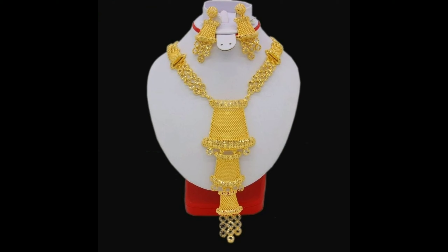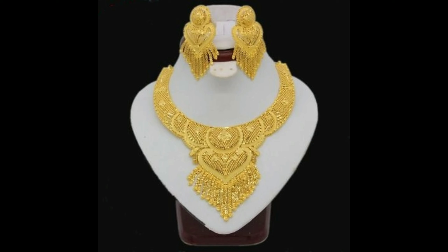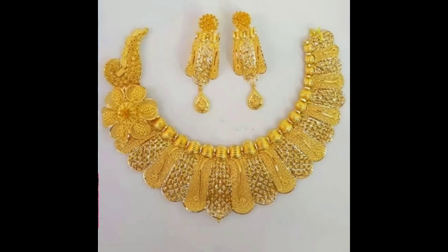Hello everyone, welcome back to our channel. Today I am going to show you beautiful and stunning gold necklace design ideas. Let's get started. This one is a beautiful and gorgeous leaf style gold necklace design.